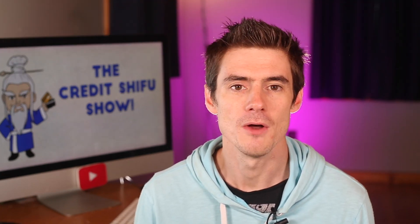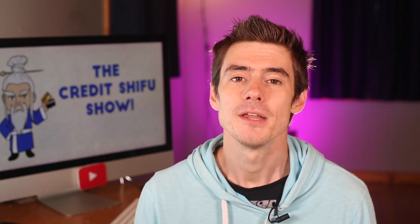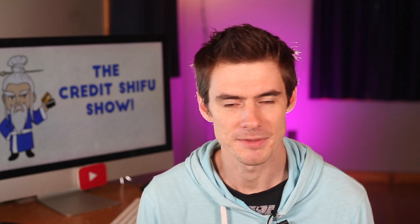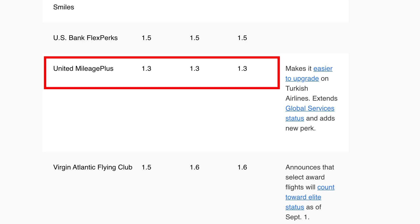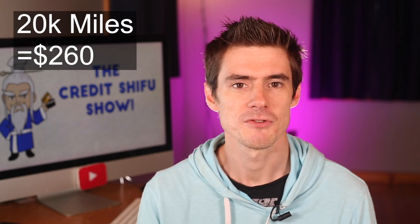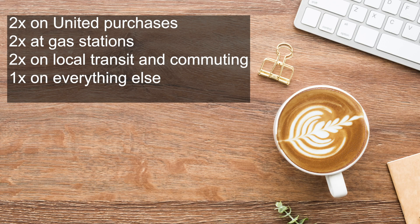There is a welcome bonus of 20,000 United Miles for spending $1,000 in the first three months. Using the Points Guy's valuations at 1.3 cents per mile, that puts the welcome bonus at $260 in value. The bonus earning categories are: 2 points per dollar on United purchases, 2 points per dollar at gas stations, 2 points per dollar on local transit and commuting, and 1 point per dollar on everything else.